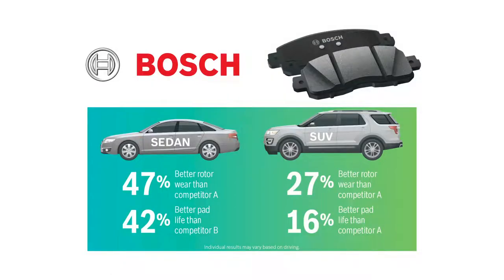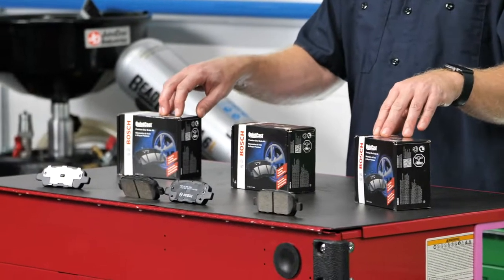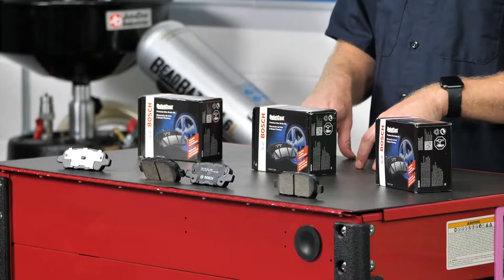In this particular example, Bosch makes it easier to state your case with third-party test results showing that its Quiet Cast disc brake pads exhibit significantly better pad life and rotor wear compared to some competing brands. According to the company, these pads are made with a chemical formula that forms a protective layer on the rotor and pad to reduce wear.